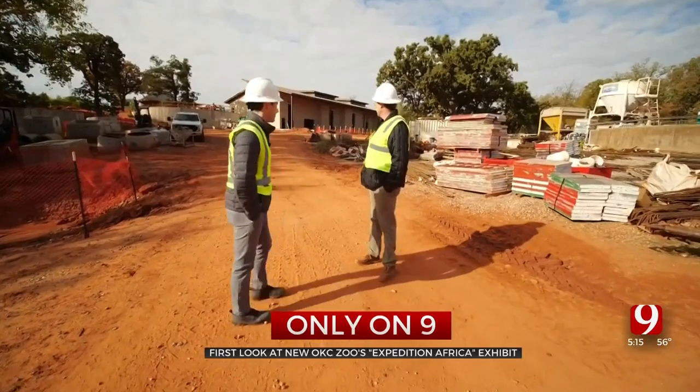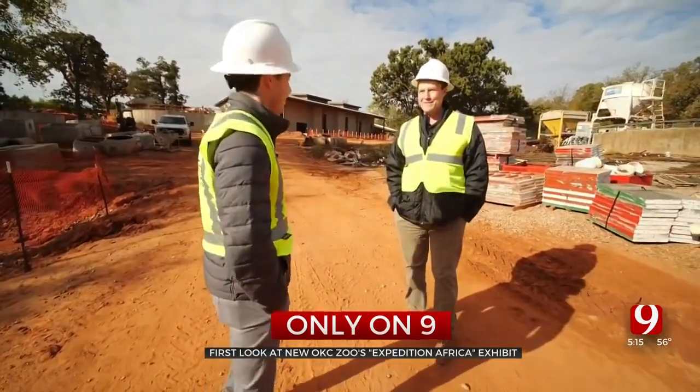Right now you're standing right in the middle of the savannah and giraffe habitat.